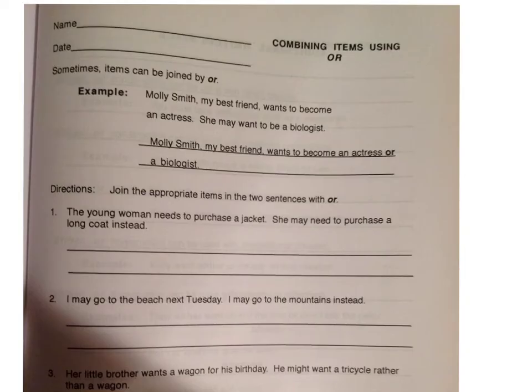The next sentence construction we're going to look at is using the conjunction 'or.' This is very similar to 'and.' When combining two items using 'or,' we don't need a comma. Three or more items, we do need a comma. Here's an example: Molly, my best friend, wants to become an actress or a biologist. Notice there is no comma before the conjunction here because we are not combining two sentences.